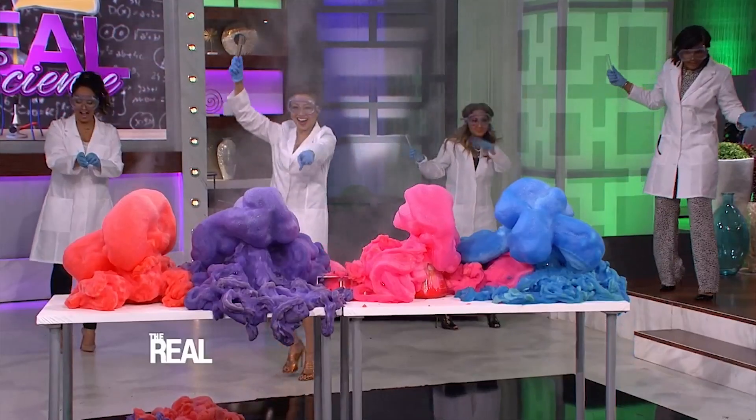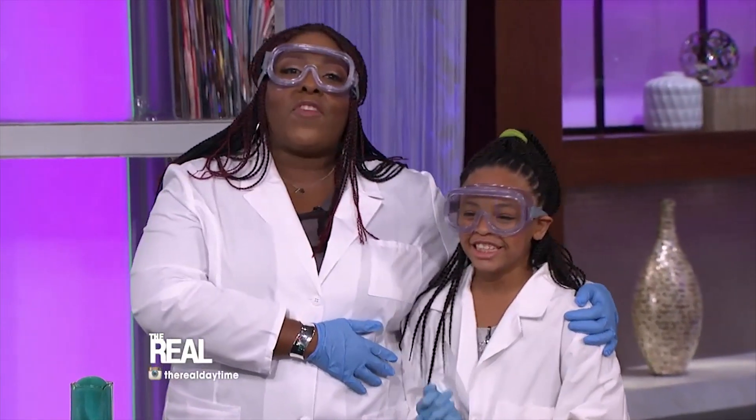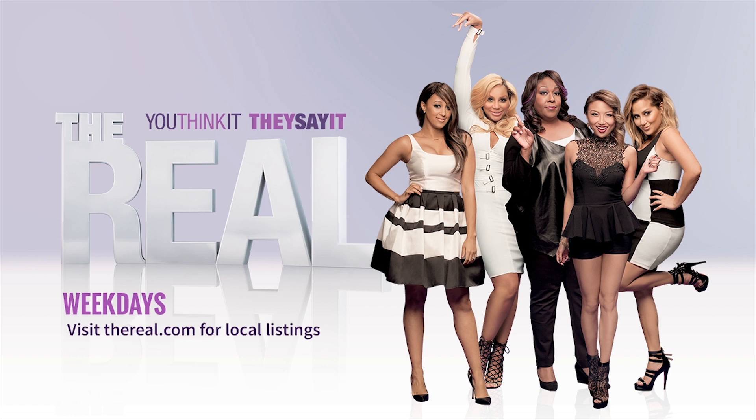Thank you Mackenzie for being here! Everybody give Mackenzie a hand clap for a version of Elephant Toothpaste you can do easily at home. Head on over to thereal.com for details. Yeah! Watch out!